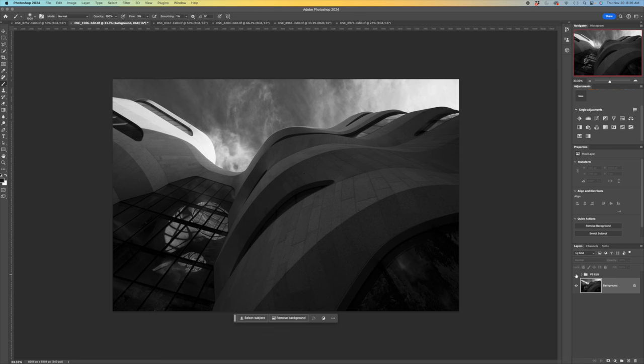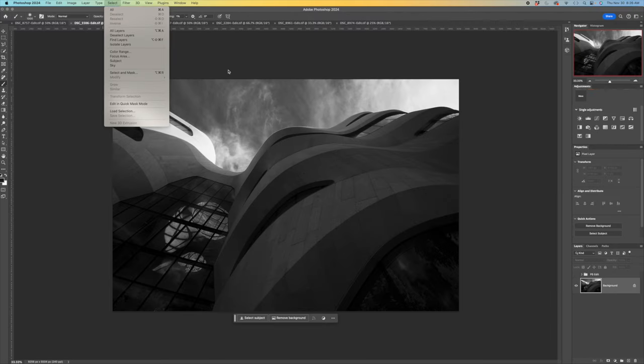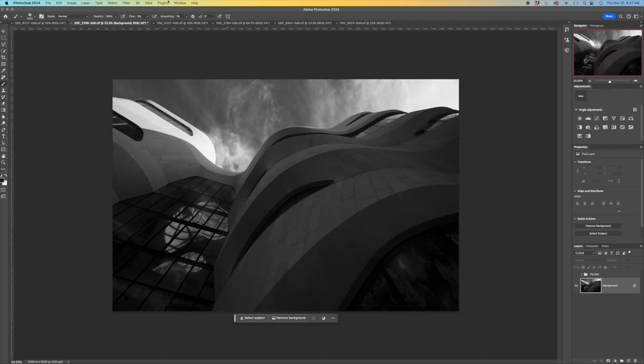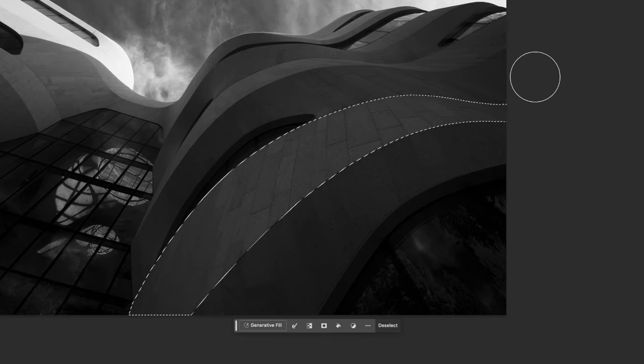Ahead of time I made a number of selections using the polygonal lasso tool. To save those selections you go to Select > Save Selection — it's grayed out now because I don't have one active — and give it a name; I usually just number them. For example, this lower curved part of the structure: I like this curve but I want to brighten it up and accentuate the curved feature of the building. Let's load that selection — I probably called it 'one' — and you can see those marching ants around it.